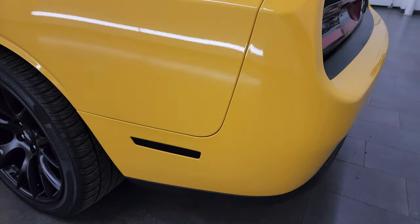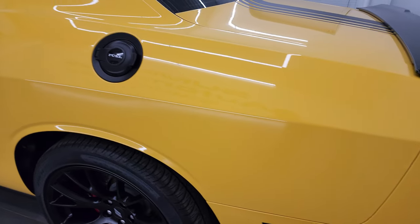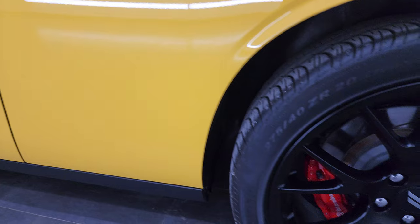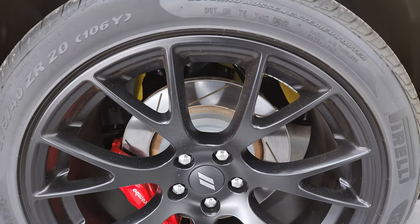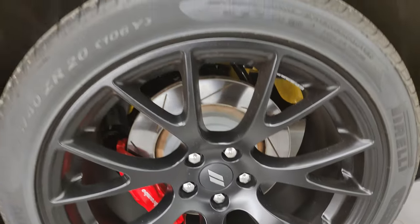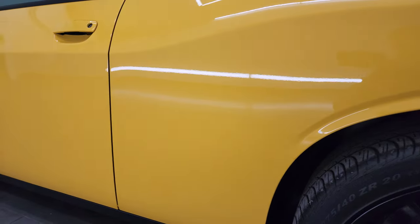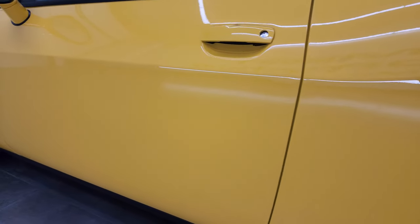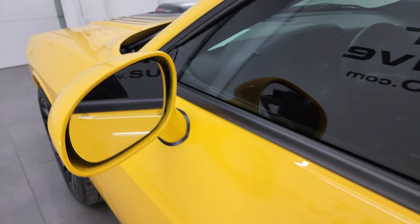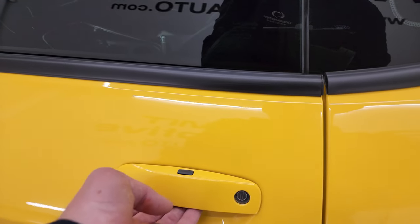Coming around the driver's side — just as clean as the passenger's side. Didn't see any major dents on this side, looks really good. The driver's side rear wheel is absolutely perfect. Doors look absolutely perfect. You do get the heated power mirrors with the blind spot monitoring and enter-and-go system.